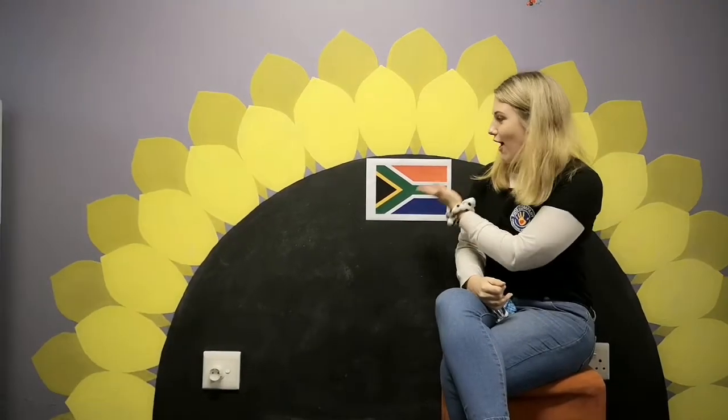Thank you for joining me today for exploring the colors of the South African flag. See you next time, bye!